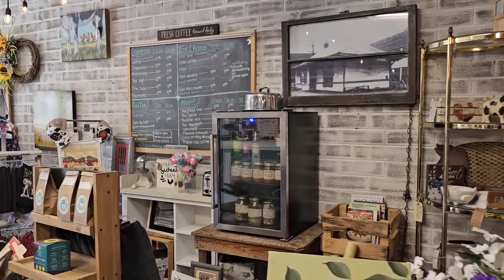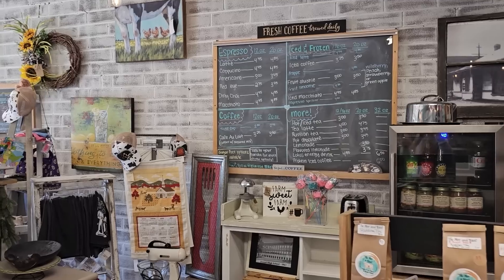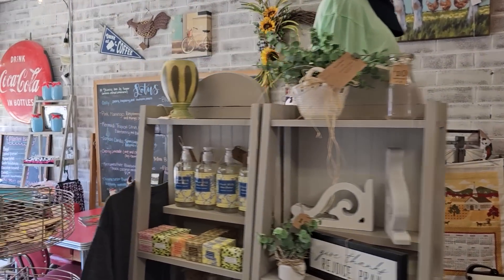Going back through their coffee shop — they sell jellies and jams and pickles and just all kinds of stuff back through here. It's so much fun. Again, it feels like you've kind of stepped back in time.